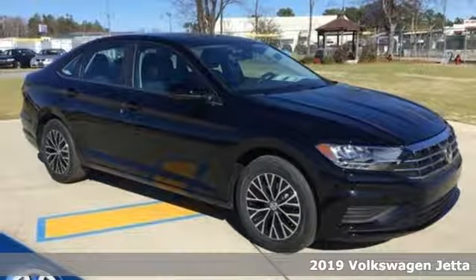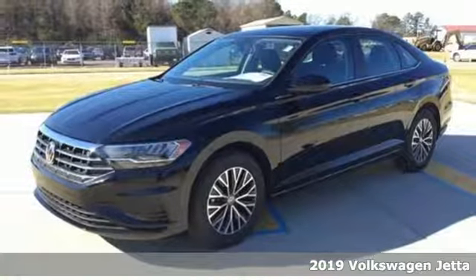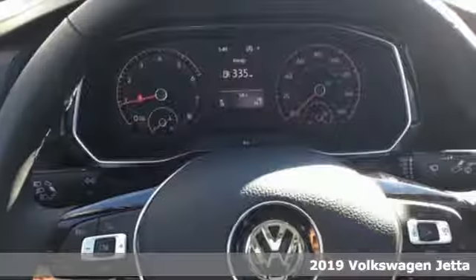Here's a new 2019 Volkswagen Jetta. Performance, fun, efficiency. The Jetta moves you forward in all the right ways.